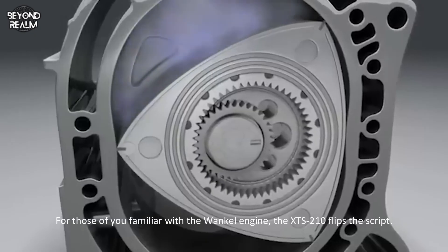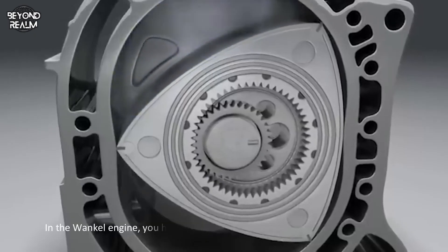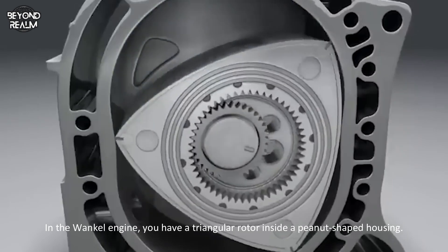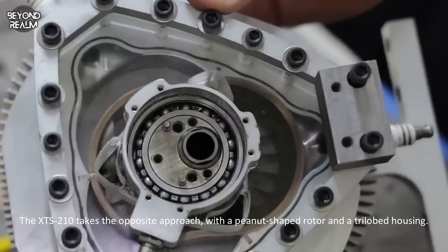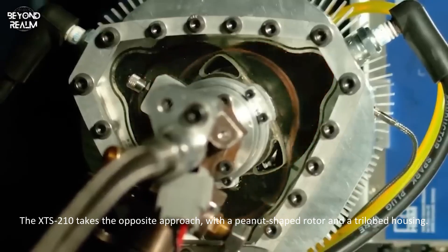This design is a game changer. For those familiar with the Wankel engine, the XTS 210 flips the script. In the Wankel engine, you have a triangular rotor inside a peanut-shaped housing. The XTS 210 takes the opposite approach — a peanut-shaped rotor inside a trilobed housing.